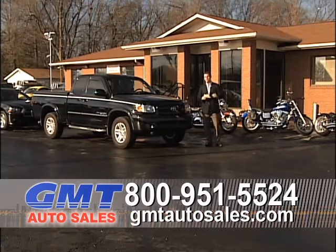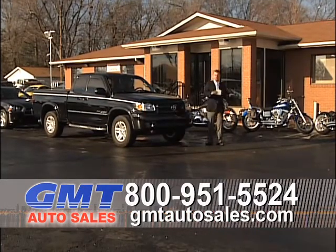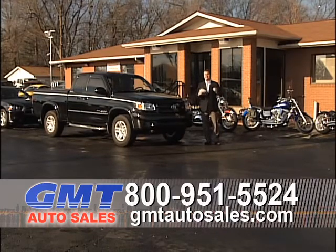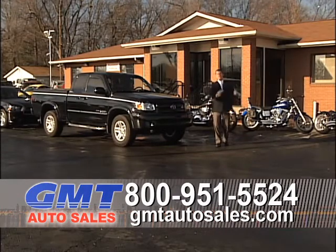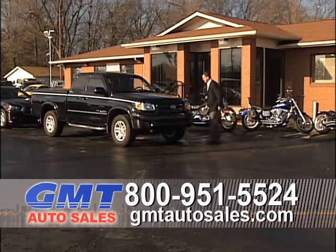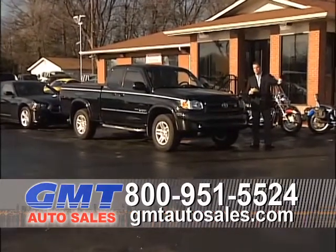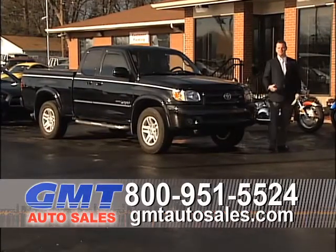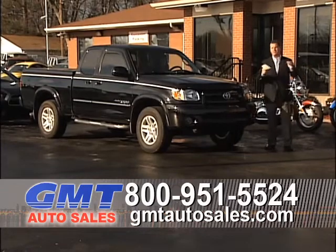We've got a lot of cars, trucks, and SUVs to show you today. We just got probably 40 or 50 new vehicles in last week, so if you checked us out on the internet or came by the lot and didn't see what you're looking for, we've got a lot of new stuff. We've been getting a lot of new trucks, cargo vans, passenger vans, and as usual, a bunch of convertibles and sports cars that we've been selling the heck out of because we've been buying them so cheap this winter.